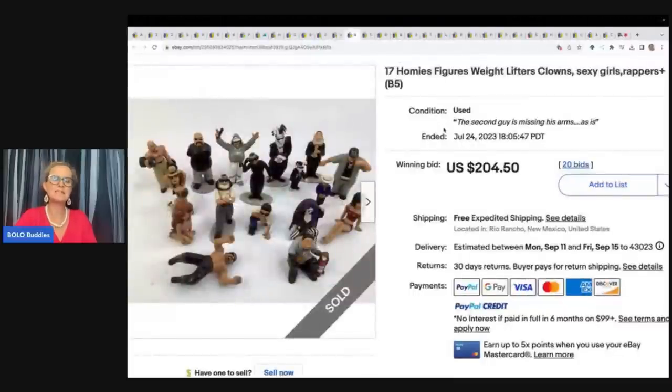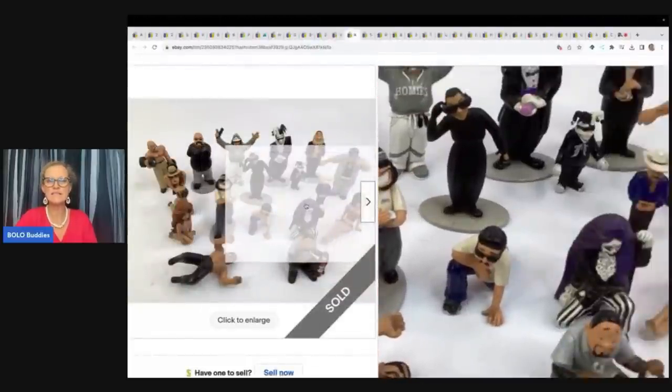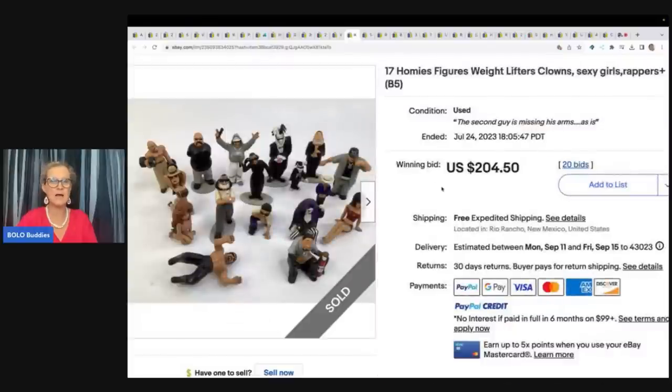Little Homies — these are definitely a bolo if you're not familiar with them. They're little figurine toys, and I think they're very nostalgic for people, and they will pick them up. These sold on auction for $204.50 with free shipping, and he picked these up at a garage sale for $5.